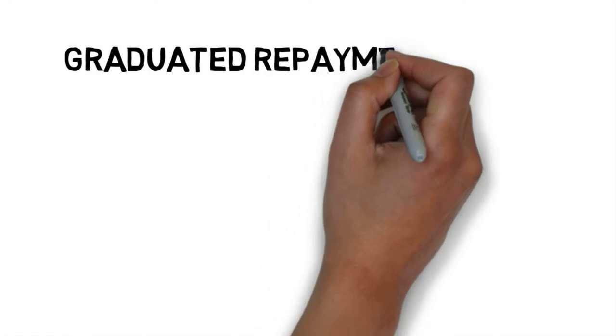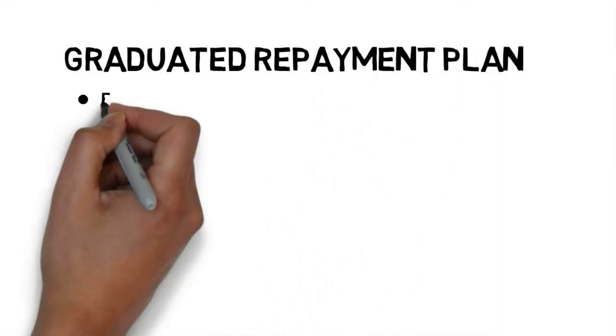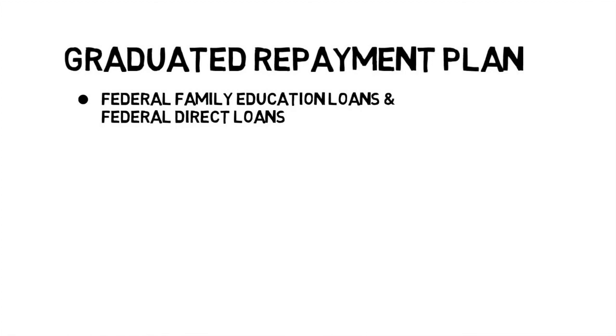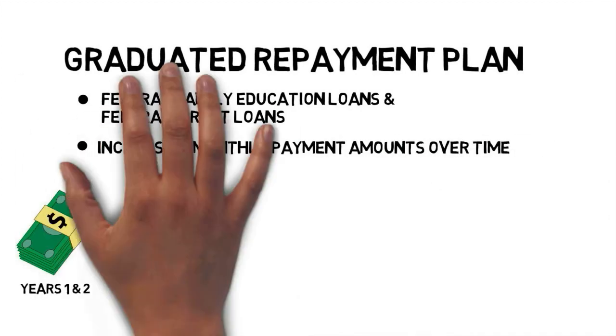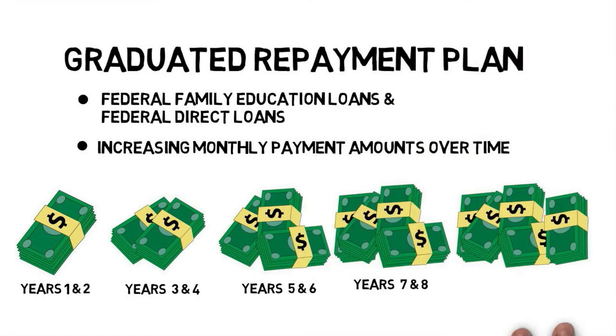The last plan we are going to talk about is the Graduated Repayment Plan. For FFELP and Federal Direct Loans, this plan offers payments that start low and increase every two years. You might choose this plan if you expect to make more money down the road.